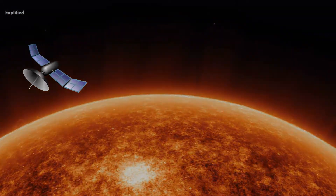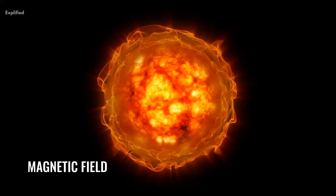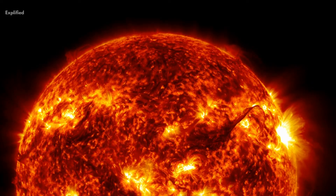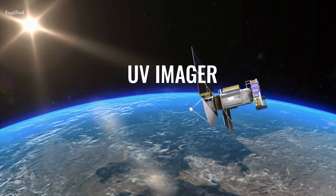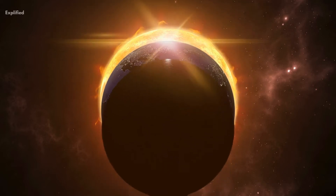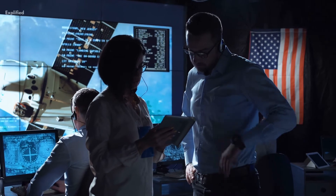The coronagraph will be used to study the sun's corona in detail, allowing scientists to determine the temperature, density, and velocity of the corona. The spectropolarimeter will be used to measure the magnetic fields in the corona, which play a critical role in determining the behavior of the solar wind. The UV imager will provide images of the sun in ultraviolet light, an important wavelength for studying the sun's corona.